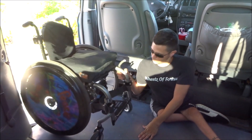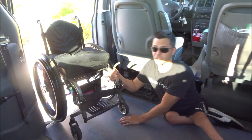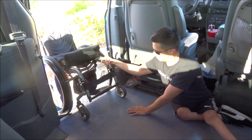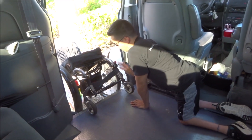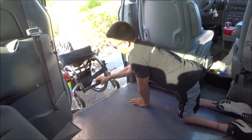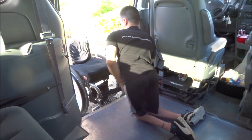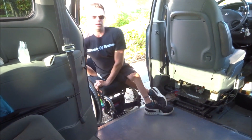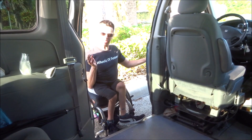I hold this part of my wheelchair with my hand, and as gently as I can, let it down. Once it's resting there, I can push it out the rest of the way, and sit on it, then close the door and go on my way.